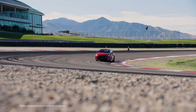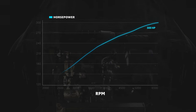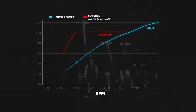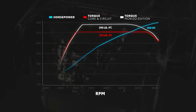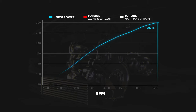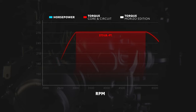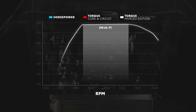GR Corolla derives its power from the rally-inspired G16E GTS 1.6-liter turbocharged engine. This twin-cam 12-valve inline three-cylinder produces 300 horsepower — an amazing 100 horsepower per cylinder — and a stout 273 pound-feet of torque, bumped up further to 295 pound-feet on the Morizo edition. This output has been purposely engineered for snappy acceleration, with max horsepower coming at 6,500 RPM and peak torque between 3,000 and 5,500 RPM on Core and Circuit, and 3,250 to 4,600 RPM on Morizo edition.